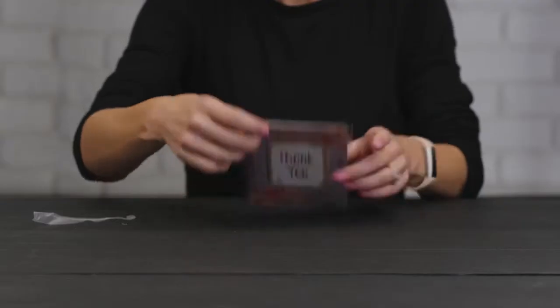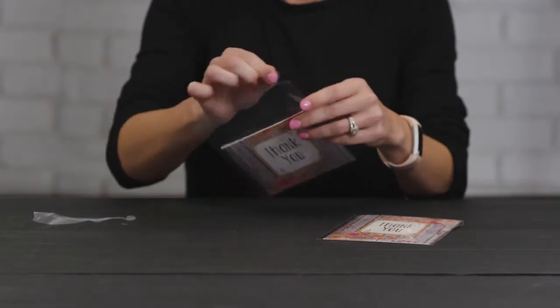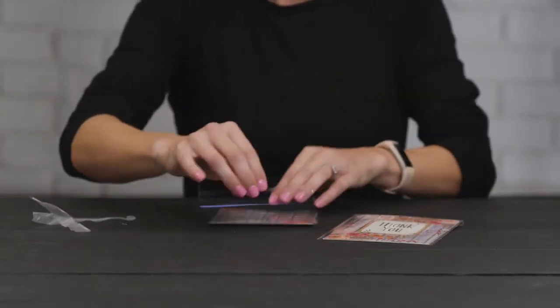Made from acid-free archival safe materials, these bags are perfect for photos, cards, stationery, and even food items.